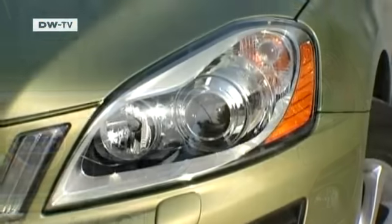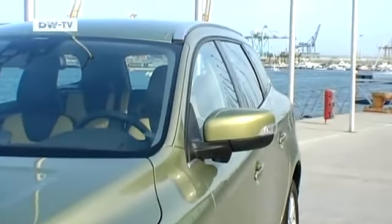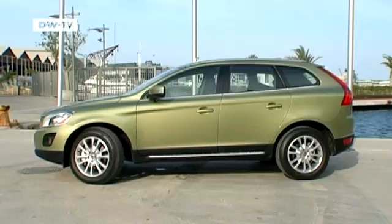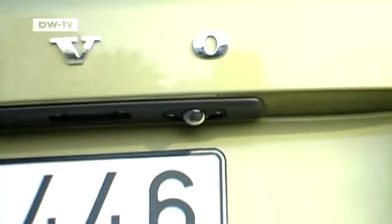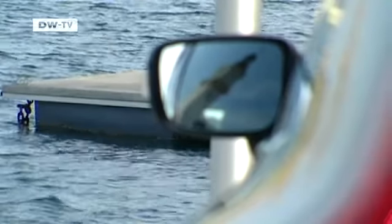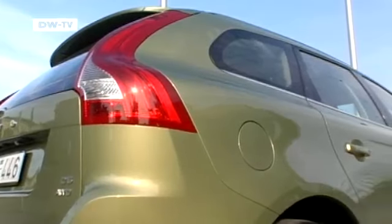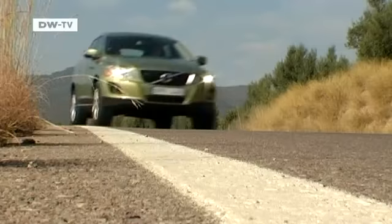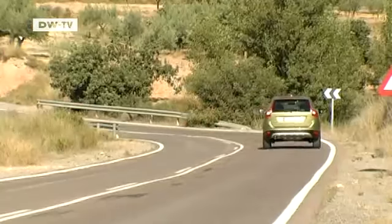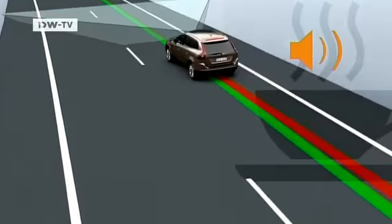The XC60 is the work of British car designer Steve Martin. In developing the shape of the car, it was paramount that it remained instantly recognizable as a Volvo. Top-line models are equipped with a rear-view backup camera system to help with reversing. Other innovative safety features make the XC60 the safest Volvo ever. The car is equipped with sensors that scan the road ahead and register any driver deviations from the best driving line, and it can even remind the driver when it's time to take a rest.